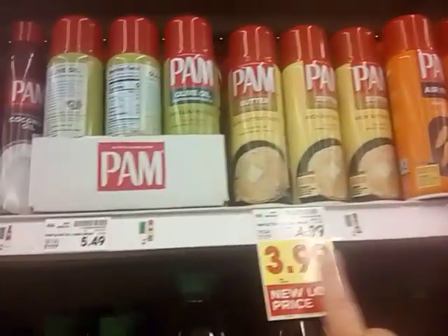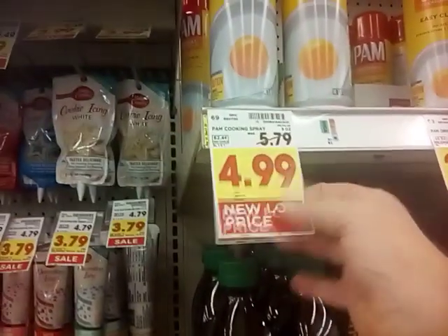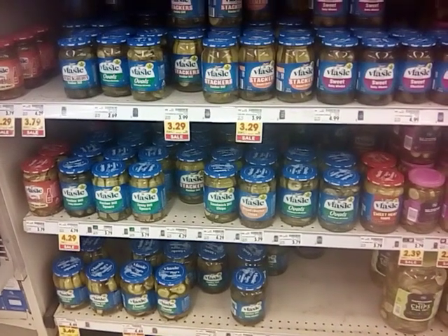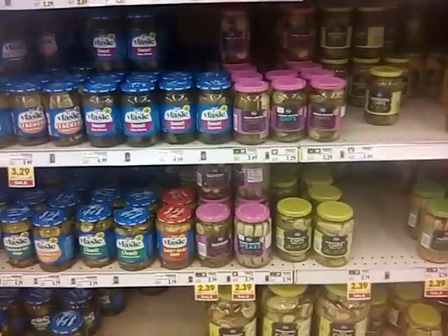We've got PAM — they brought them down a dollar from $4.99 to $3.99 on that new low price. Same here with the Easy Cleanup Original Canola Blend large one, normally $5.79, brought down to $4.99. Another thing I see coming down in price are pickled products — I don't see any marked down yet, but they're about $0.20 to $0.40 off on sale. I'm thinking pickles will probably come down too, especially Vlasic and Mount Olive — they're big names.